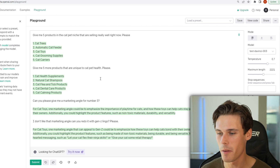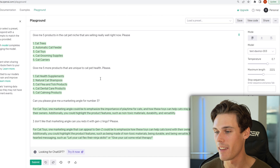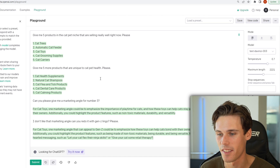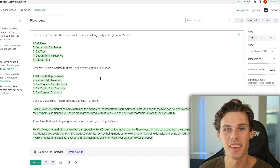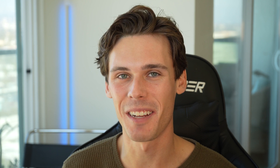One marketing angle that can appeal to Gen Z would be to emphasize that these toys can help cats bond with their owners, stay active, and build their skills. You could add in some fun and lighthearted messaging, such as 'let your cat flex their ninja skills.' That's very Gen Z. It's not going to be perfect, up to date with the lingo, but you see what I'm getting at here. You can really start putting in a ton of inputs to get the exact answer that you're looking for — basically like your own little AI chatbot assistant.